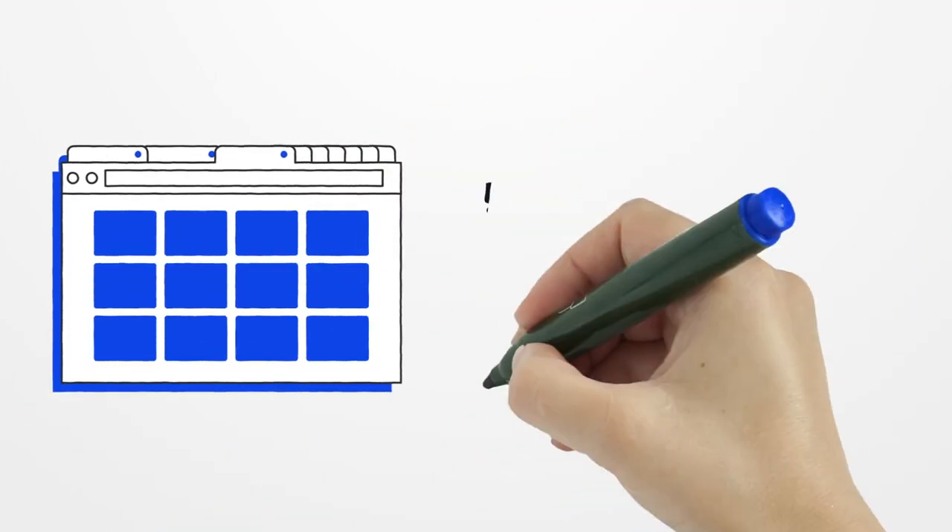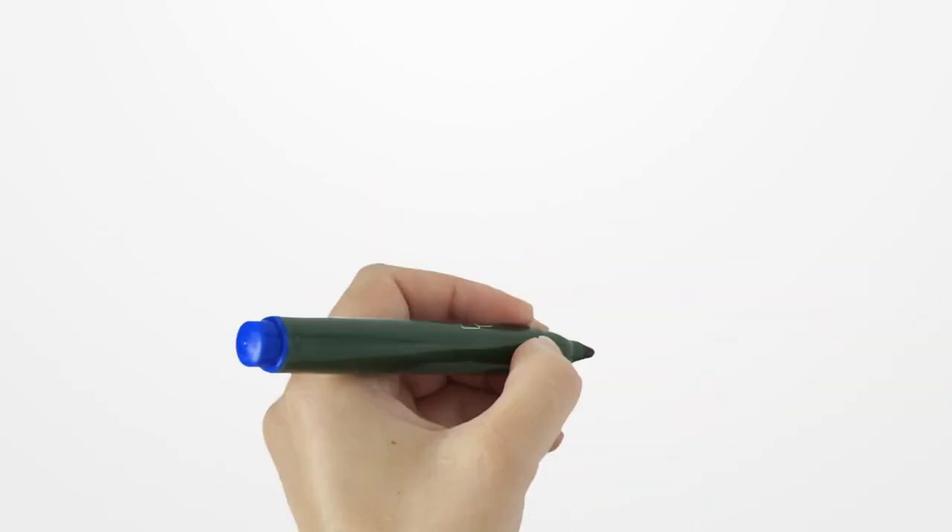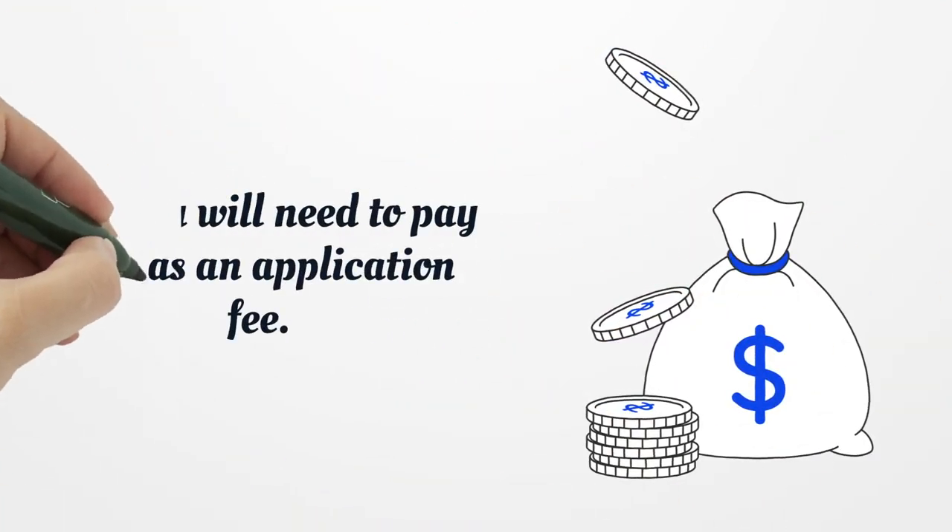Now you can apply for your Indiana Insurance License. You should submit your application through SIRCON or NIPR websites, and you will need to pay $40 as an application fee.